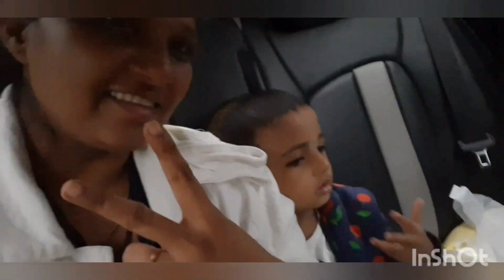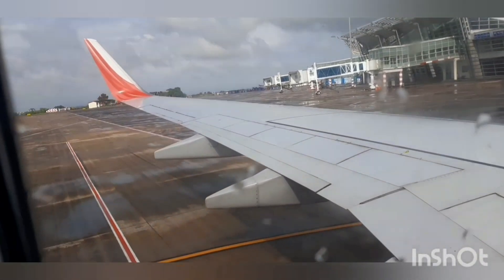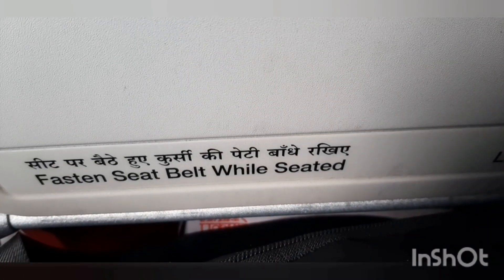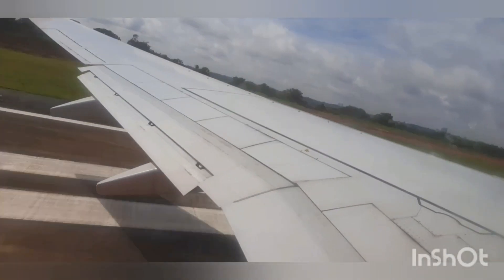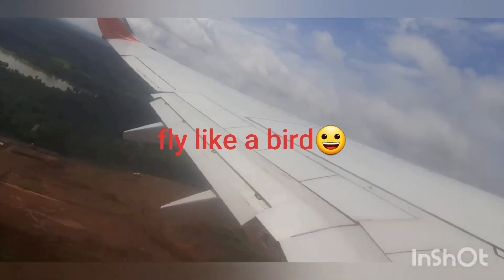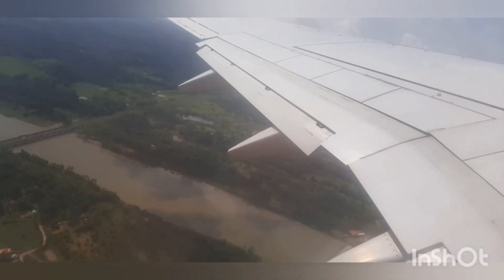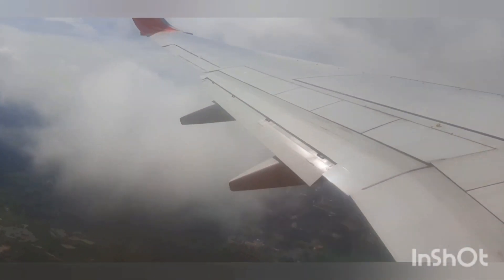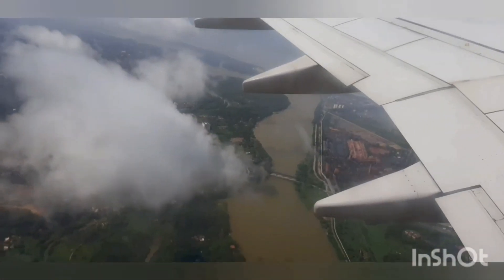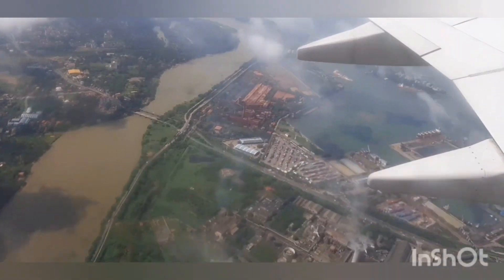These are the videos I shot during my travel. This is the Mangalore airport — we are ready to go. Mangalore is a tabletop airport, so there's a very beautiful scenery from the flight, especially during rainy season with the greenery, the water, and the bridge — everything made a beautiful view.